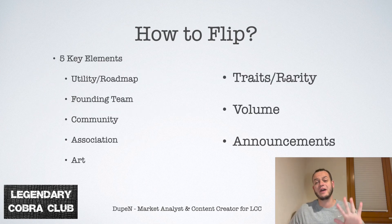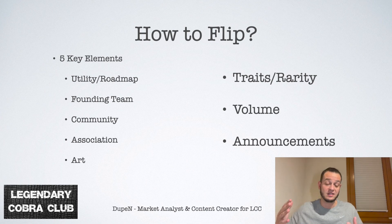How to do it? Basically you have five key elements. First: utility and roadmap of the project. What is the utility of the NFT? What is the roadmap of the project? If it's at the mint, the roadmap is most likely not completed — you are at maybe 20, 30, or 50% of the roadmap — and you can assess whether there is a potential for an upside in the future.